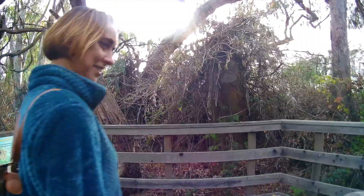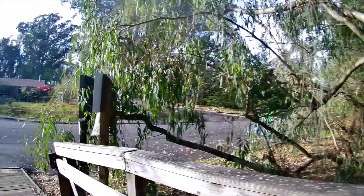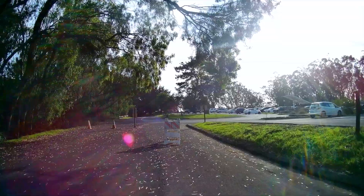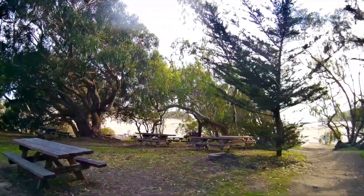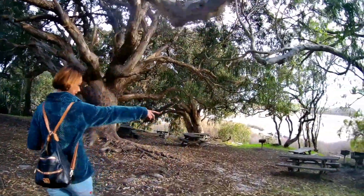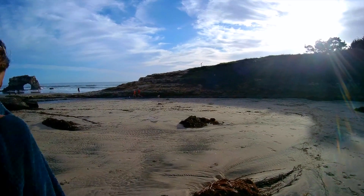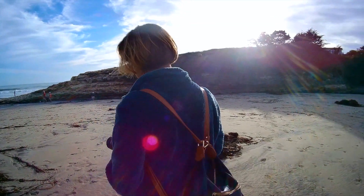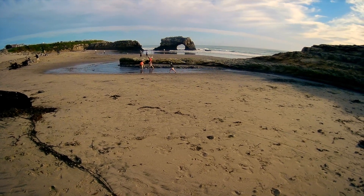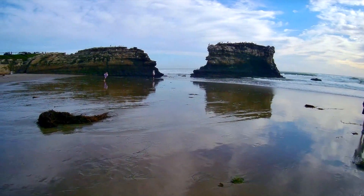Next, we decided to go check out the tide pools. We headed back to the top of the trail, turned left, and headed towards the ocean. It's a straight shot through the picnic area, where there are lots of picnic tables and barbecues available on a first-come, first-served basis, with plenty of parking, shade, and a great view of the ocean. We made our way down onto the beach, crossed the sand, and headed toward the rocks on the right side of the beach. Even in mid-November, it's warm enough here in Santa Cruz for people to be out in shorts and t-shirts.